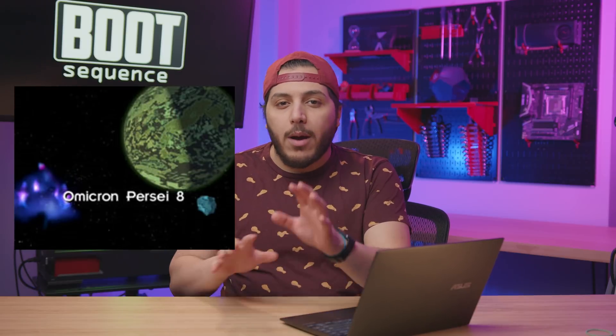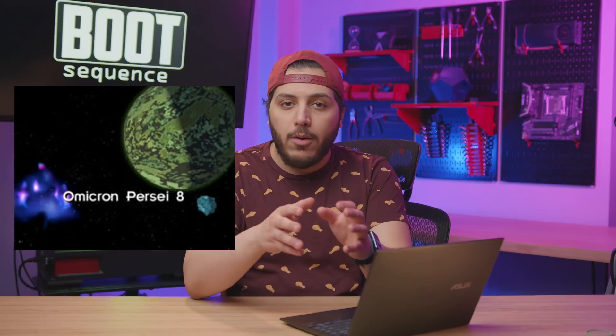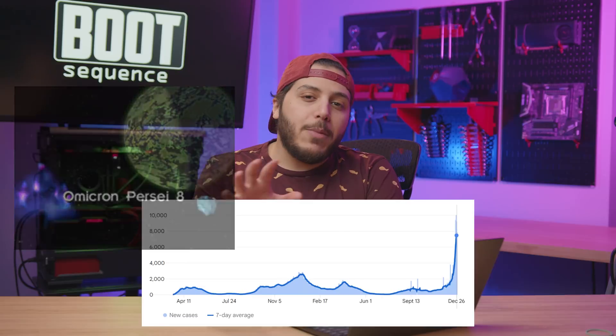With the way shortages are going, and with the whole COVID situation giving us repeated blows, GPU manufacturing is probably still being affected.